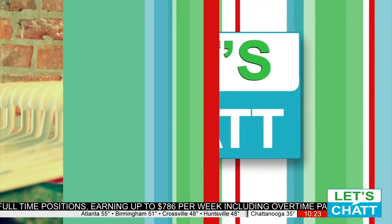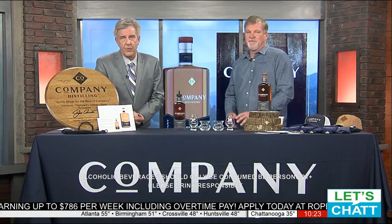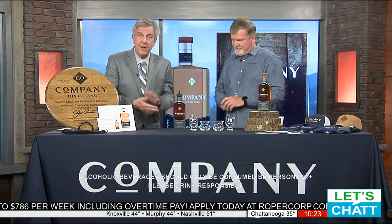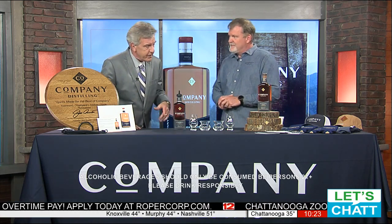You're watching Let's Chat. We are continuing our chat with Jeff Arnett, the driving force behind Company Distilling, and we'll tell you where this may be available locally coming up here in a moment.